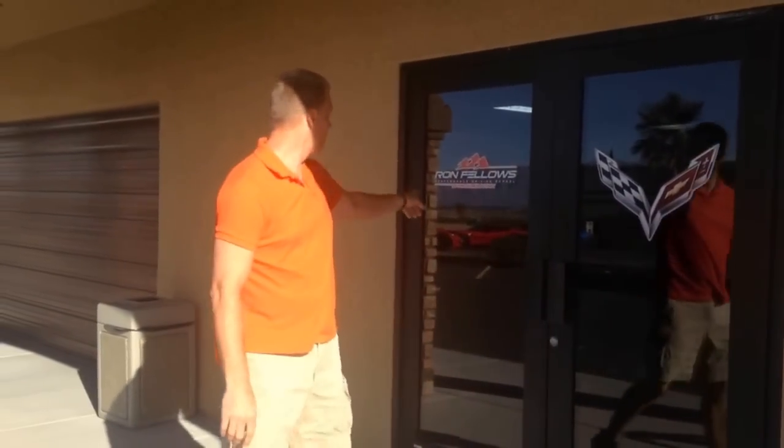Hey, Mike Davenport here, Louisville's Chevy dude, and I am out in sunny Nevada. I am at the Ron Moe Performance Driving School. Don't forget to follow me on YouTube, Twitter, and subscribe to this channel on YouTube and follow me on Facebook. But come with me, I got a surprise for us.